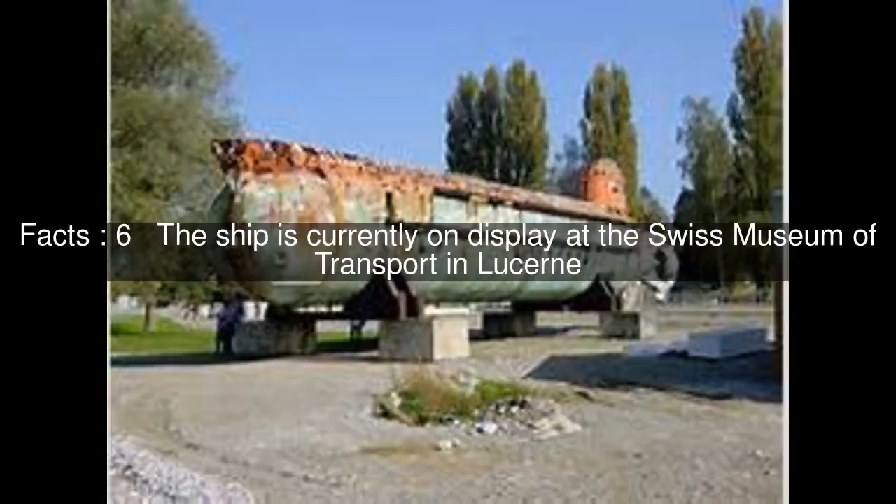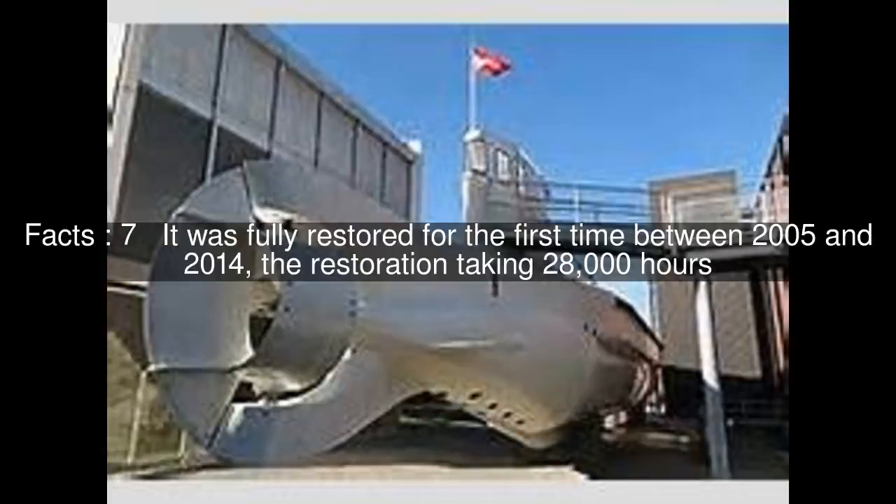The ship is currently on display at the Swiss Museum of Transport in Lucerne. It was fully restored for the first time between 2005 and 2014, the restoration taking 28,000 hours.